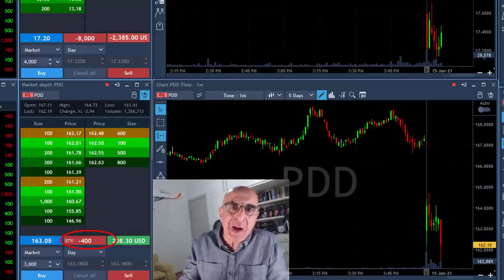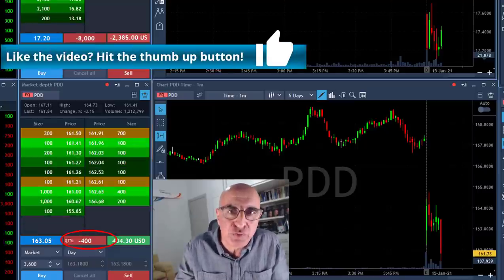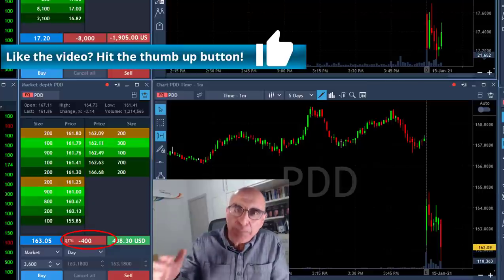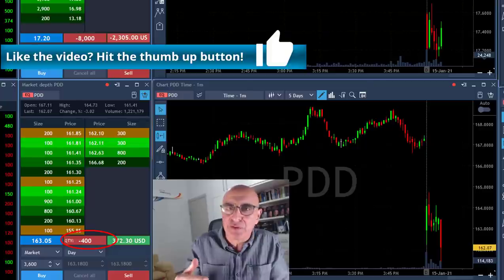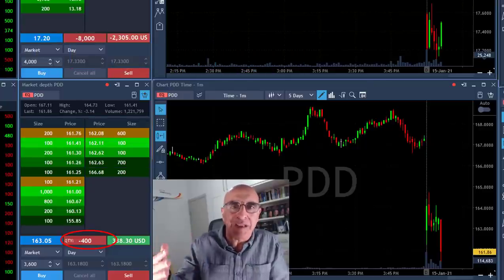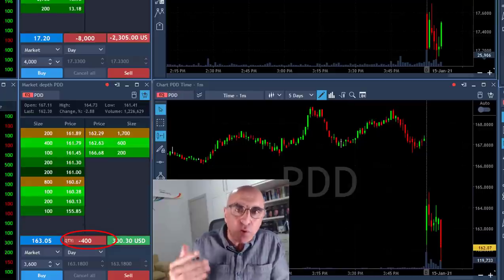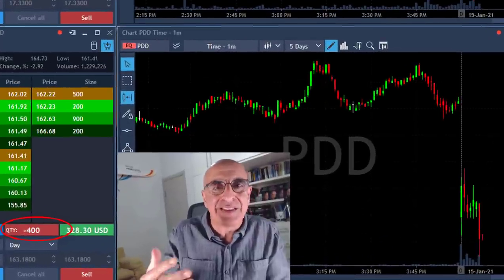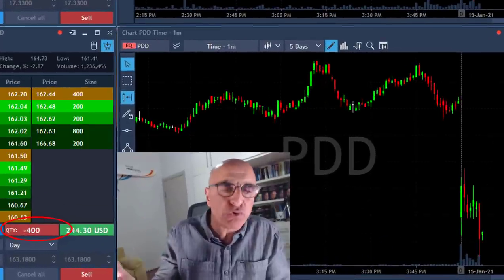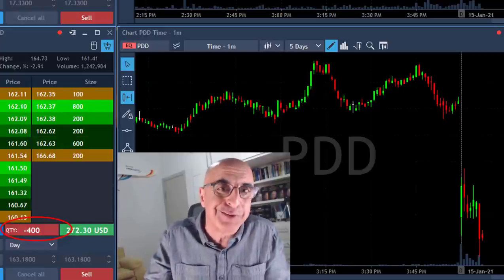Often I'm asked why I'm leaving these 400 shares. Well, when I put the risk behind me — when I'm making money and there's no way I'm going to get hurt in PDD anymore — a small size to continue without any risk is something I can do. I've got my profit cushion and I just let it ride. And as you'll see later, it did continue moving.